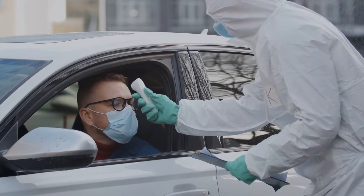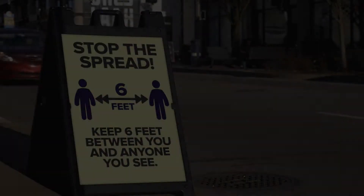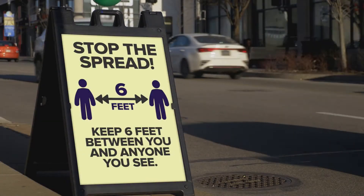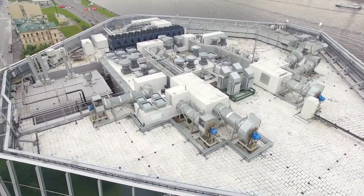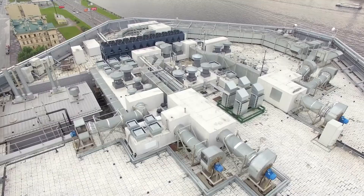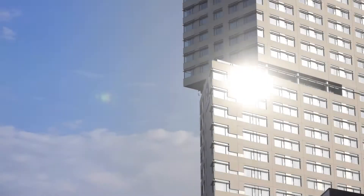The COVID-19 pandemic will have lasting effects on the way we live, work, gather, and the way we share common spaces. We don't know what our new normal will look like, but we do know that innovative solutions are needed to give people peace of mind and confidence in public safety and health, particularly the air we breathe.